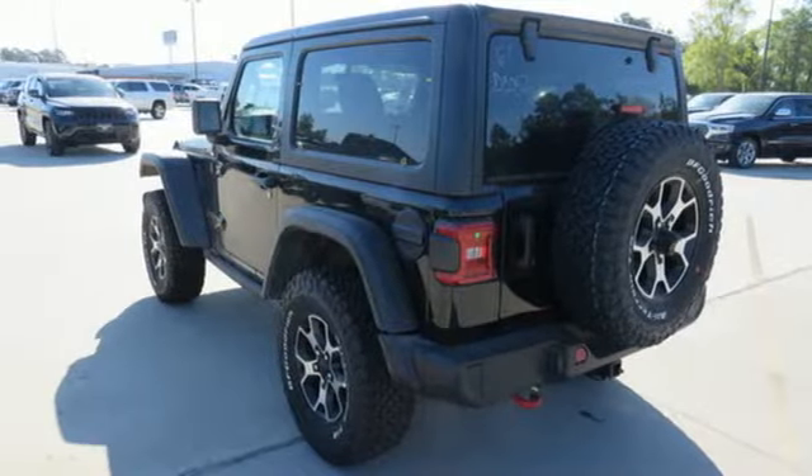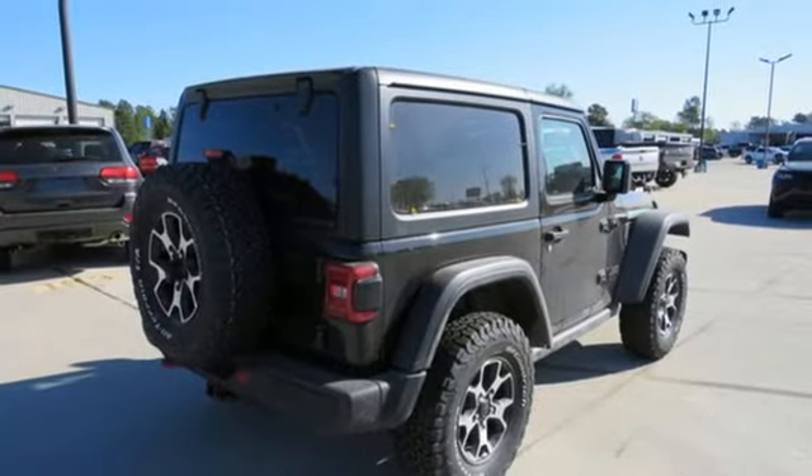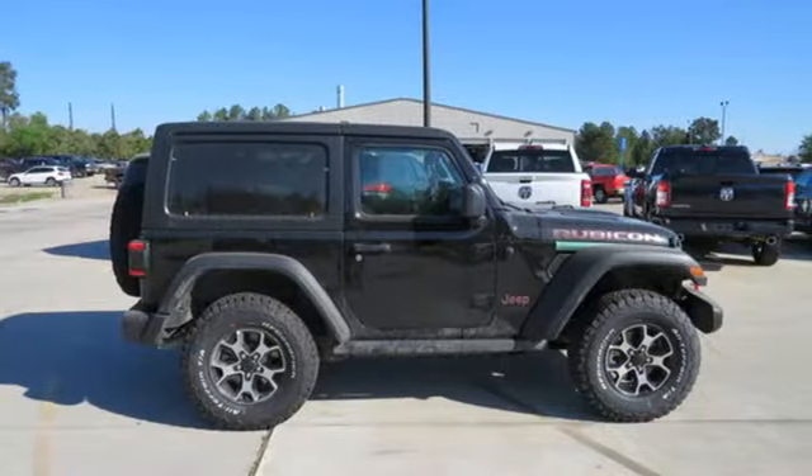Wi-Fi hotspot, streaming audio, Targa sunroof, wireless phone connectivity, and manual transmission. Experience the Jeep life. The time is now.